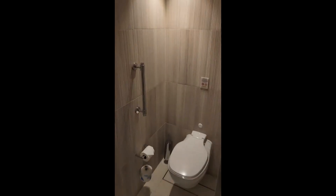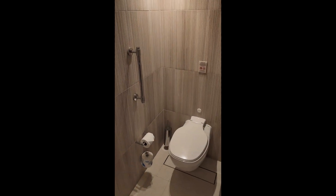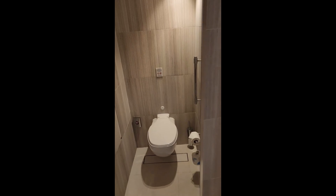Here we have the restroom. There's a big giant mirror — I'll let you make your own decision as to the degree to which you like watching yourself when you're in the bathroom.